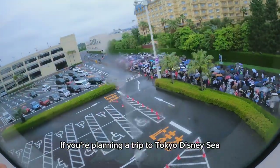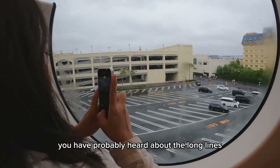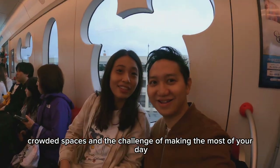If you are planning a trip to Tokyo DisneySea, you have probably heard about the long lines, crowded spaces, and the challenge of making the most of your day.